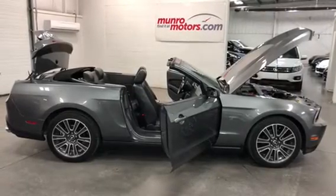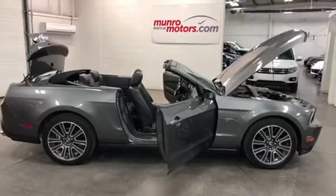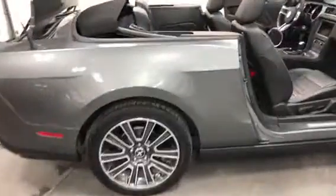Welcome to MonroeMotors.com. Here we have a 2010 Mustang GT Sterling Grey Metallic, a beautiful convertible in the premium trim.